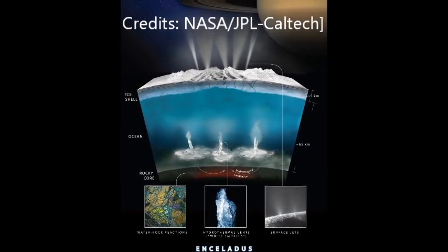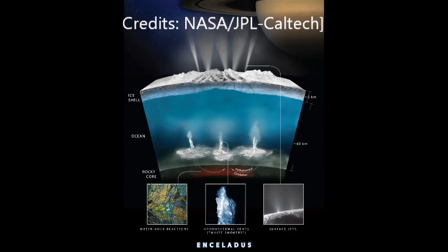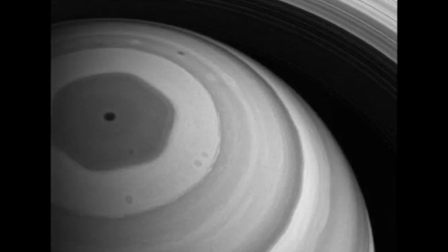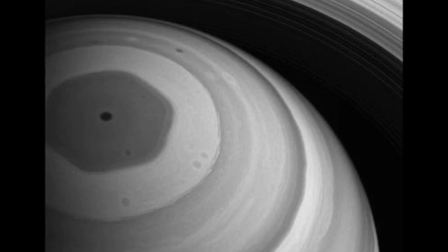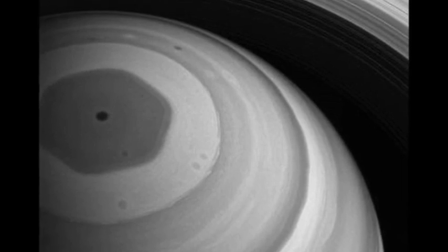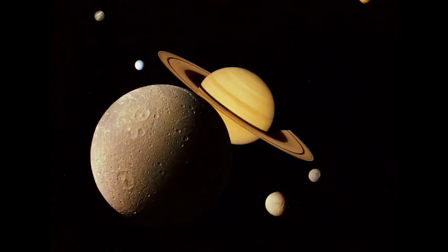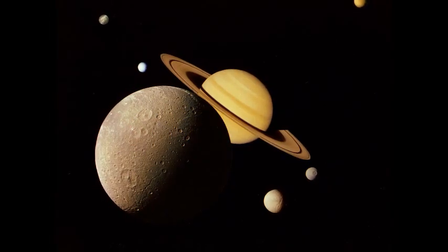Hydrogen can be used by microbes as an energy source. They can combine dissolved carbon dioxide in the water, which is also seen to be present in the data, with hydrogen in a process called methanogenesis, due to the byproduct being methane, which is also present in the data, as well as ammonia.